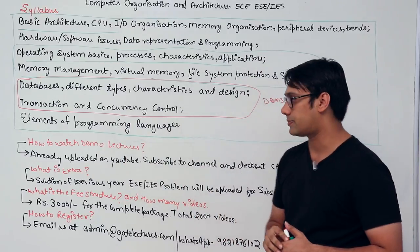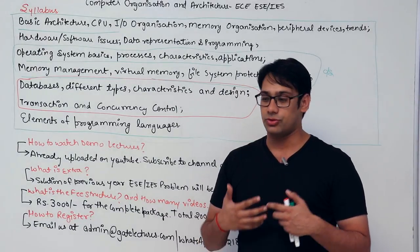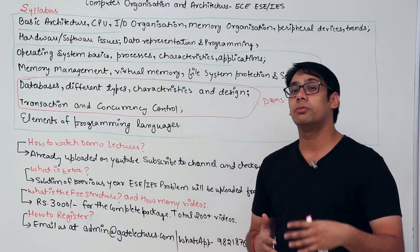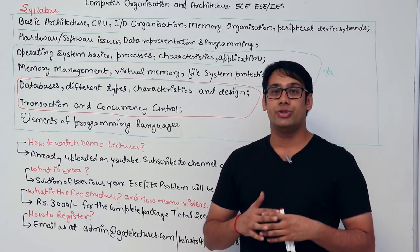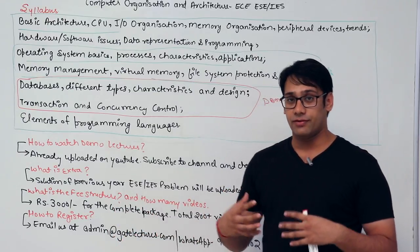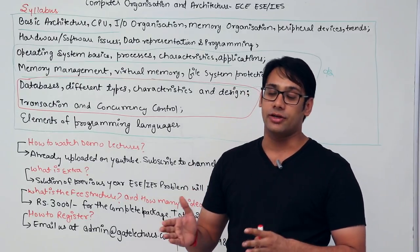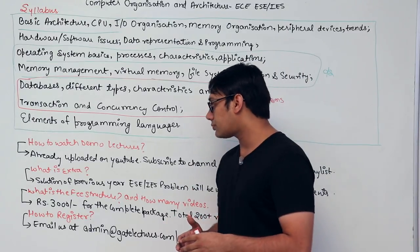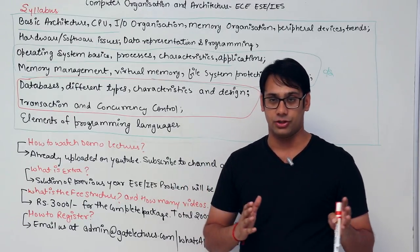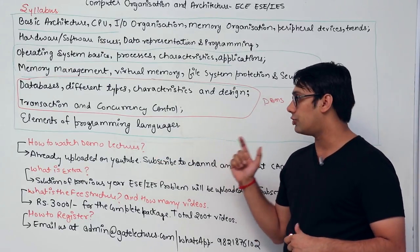To watch demo lectures, we have already uploaded them on YouTube. Our YouTube channel has more than 900 uploaded videos, which is double or triple that of anyone else covering this content. We have created more than 3000 videos in total, with 900 of those uploaded to YouTube for ESE and GATE preparation.